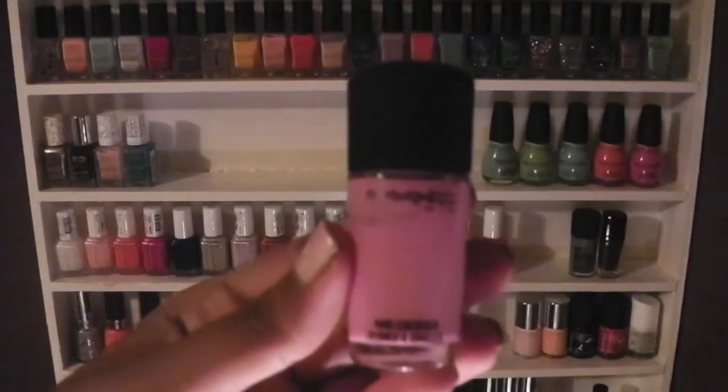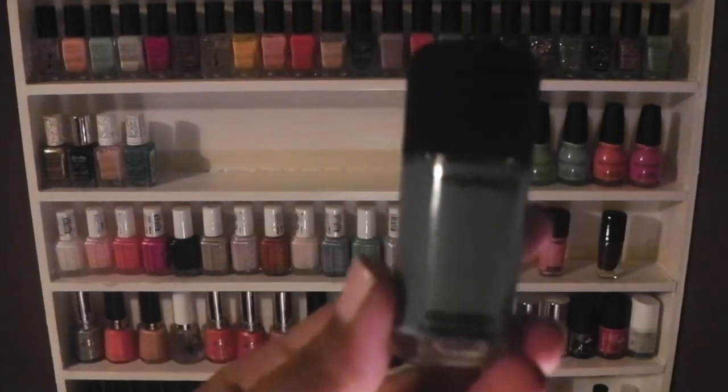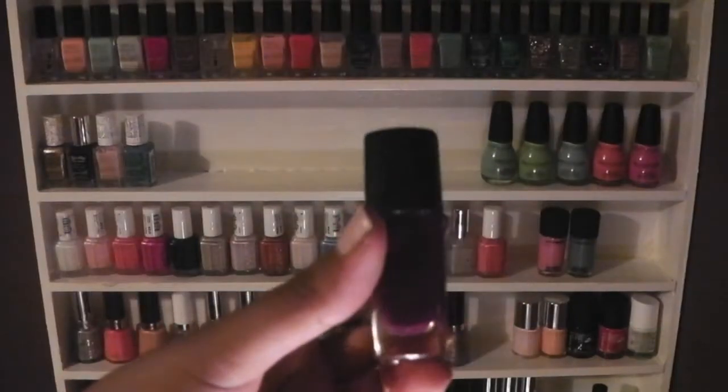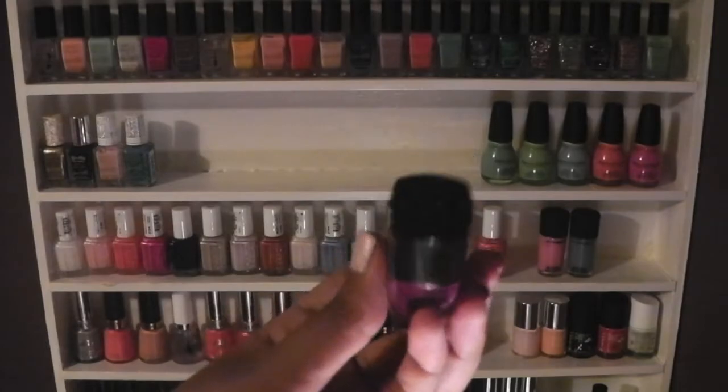I have 2 Matte Polishes in St. Germain and Blue Velvet. I have 1 Lancome polish which is a purple colour in the number 441N.